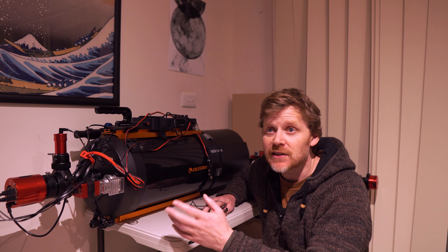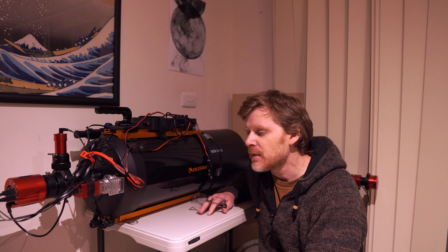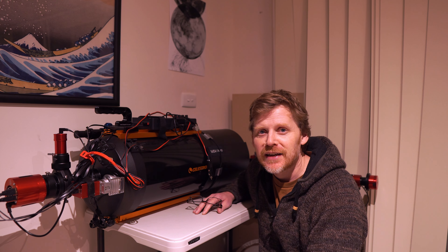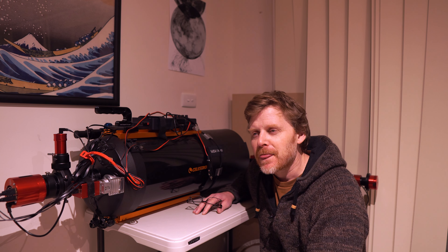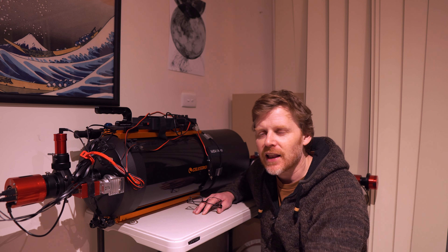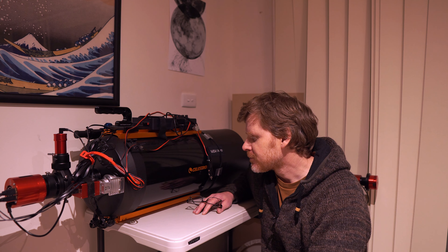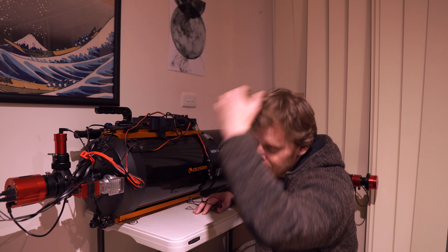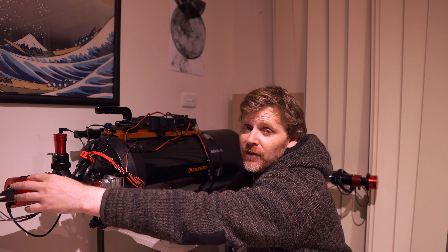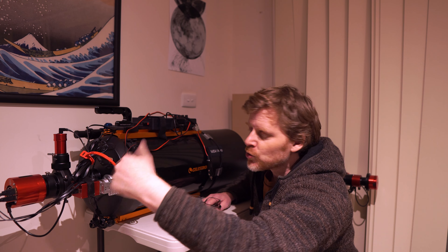I've set my telescope up about two or three times since — and all you astrophotographers out there will know this — as soon as I've set it up, literally on cue, the clouds have rolled in, those horrible high clouds that are just not good enough to image. So anyway, I've got about four or five hours of broadband data. I'm just using my 533MC one-shot color camera with my usual setup.